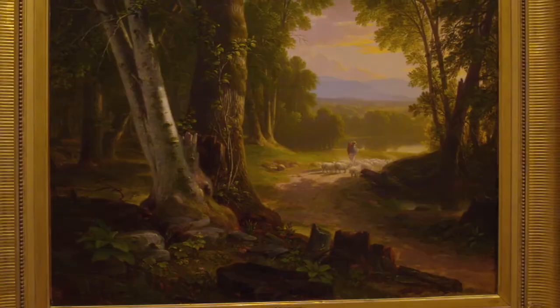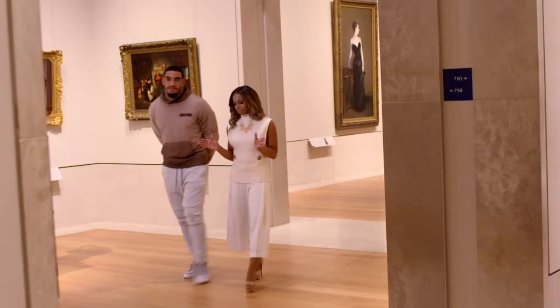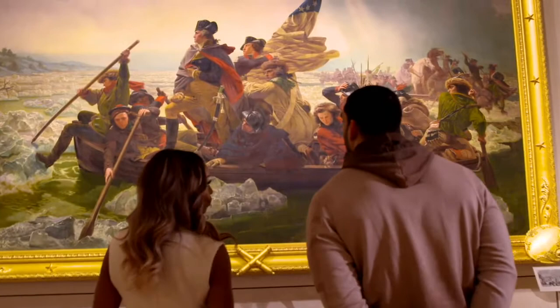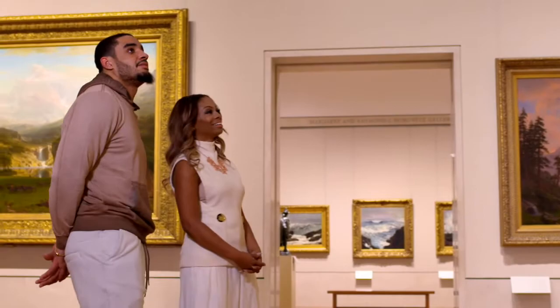You know, I can't have you leave the American wing without seeing a very iconic picture. This is George Washington crossing the Delaware River at a critical turning point in the Revolutionary War. Oh man. Oh, it's definitely cold in this picture. And they got horses on the boats, too. That's crazy.